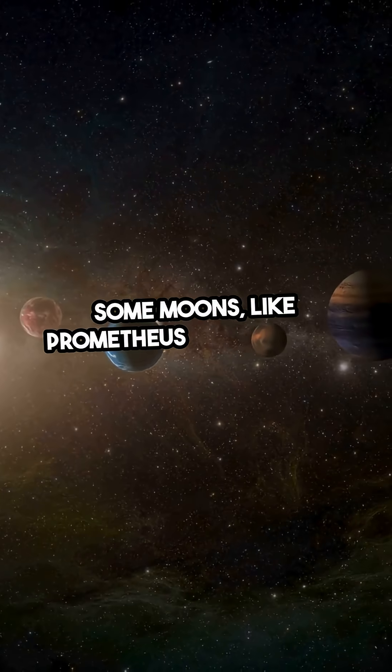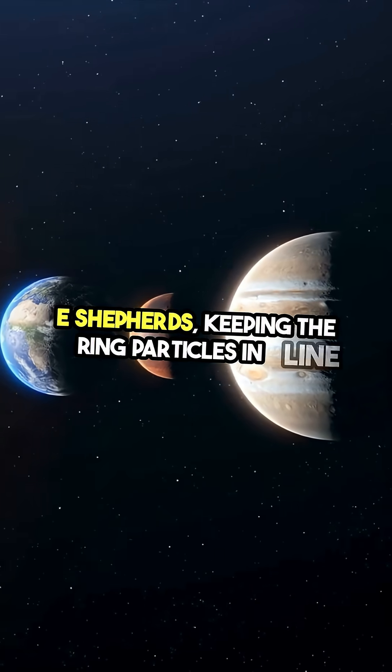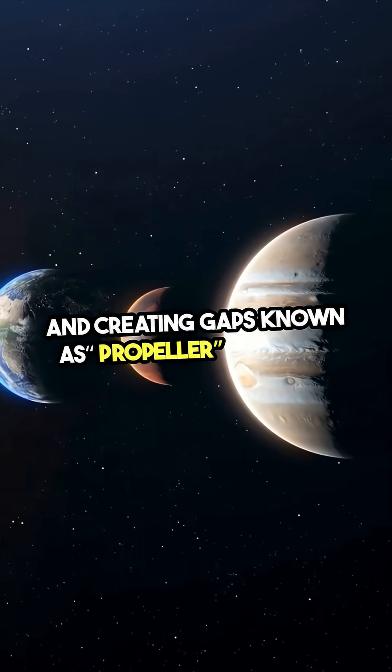Some moons, like Prometheus and Pandora, act like shepherds, keeping the ring particles in line and creating gaps known as propeller features.